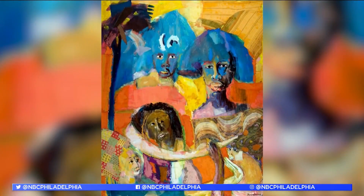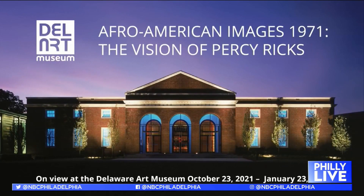Afro-American Images 1971: The Vision of Percy Ricks is on view at the Delaware Art Museum through Sunday, January 23rd. For more information, visit the Philly Live section of NBC10.com or the NBC10 app.